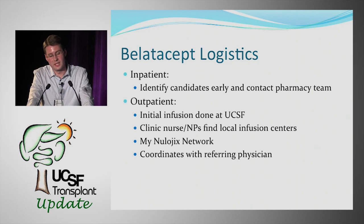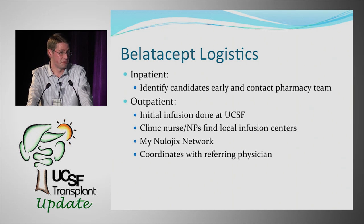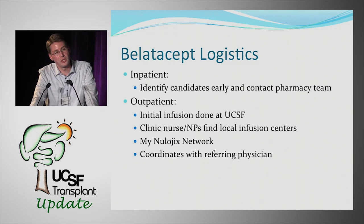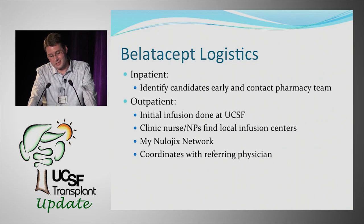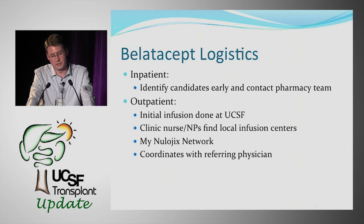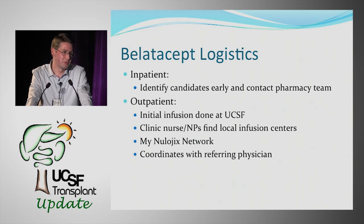The manufacturer has set up the MyNewlogix Network — MyNewlogix being the brand name of BELATASIP — which assists clinic nurses in finding infusion centers and navigating insurance authorization. Coordination with referring physicians is also critical so everyone understands the logistics and timing of infusions.